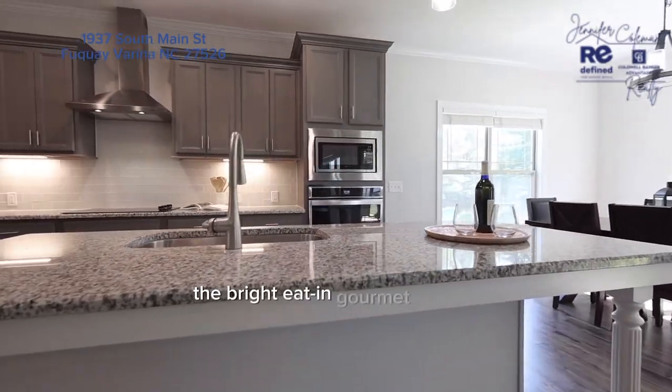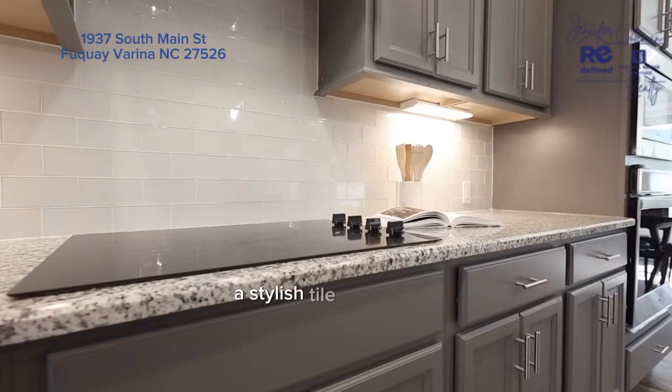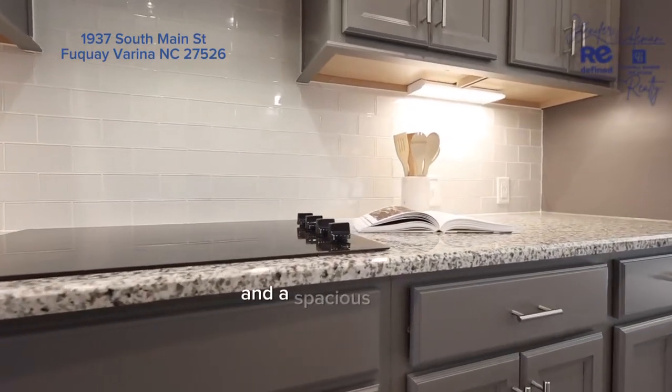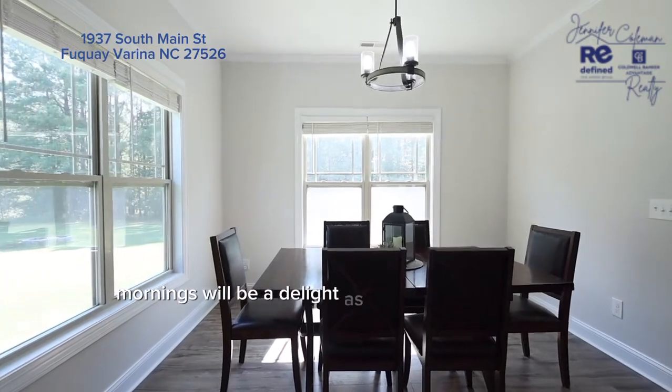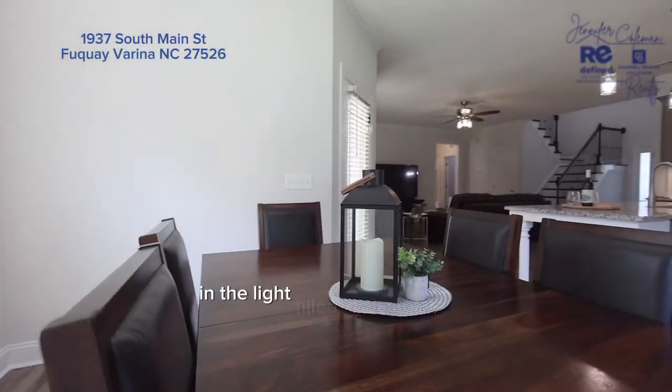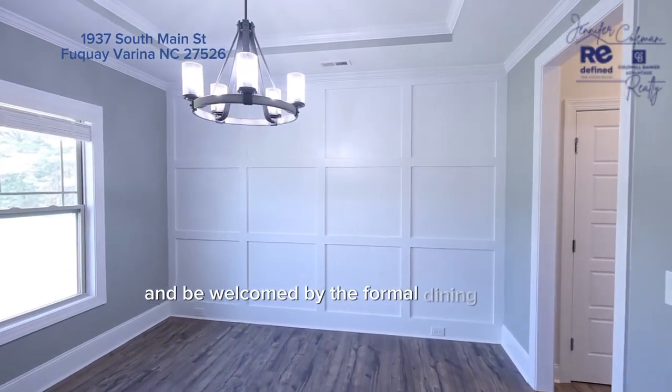The bright Eden gourmet kitchen offers granite countertops, a stylish tile backsplash, and a spacious pantry. Mornings will be a delight as you savor your coffee in the light-filled breakfast nook, and be welcomed by the formal dining room.